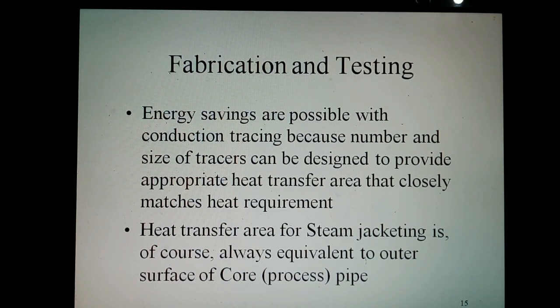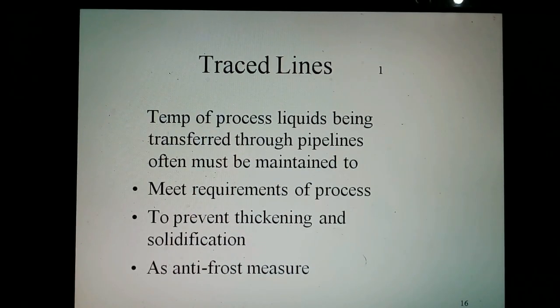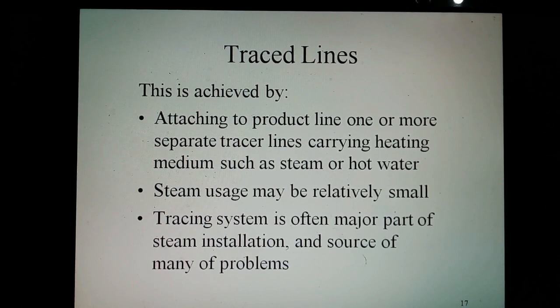The heat transfer area of a steam jacket is, of course, always equivalent to the outer surface of the core process pipe. The temperature of the process liquid being transferred through pipelines often must be maintained to meet the requirements of the process — to prevent thickening and solidification. This is achieved by the use of jacketed pipes, or by attaching to the product line one or more separate tracer lines carrying a heating medium such as steam or hot water. The steam usage may be relatively small, but the tracing system is often a major part of the steam installation and the source of many problems.